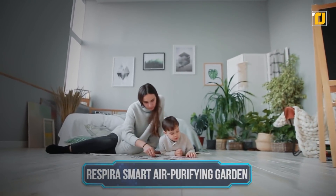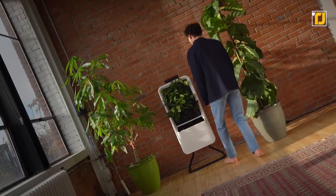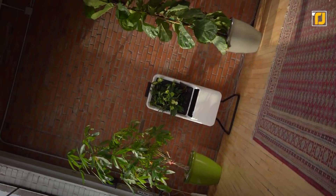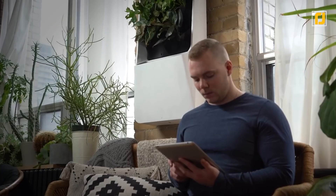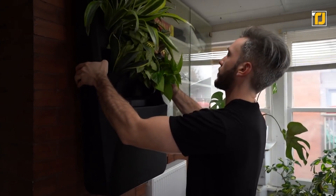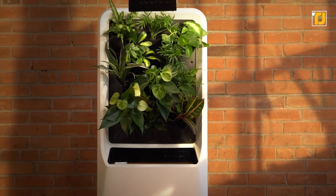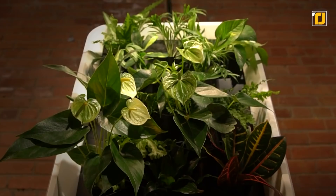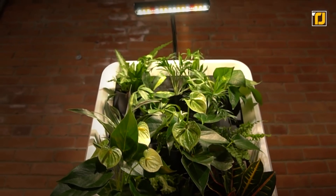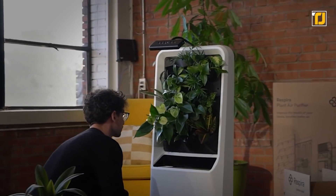Number 1: Respira Smart Air Purifying Garden. If you love to incorporate a bit of nature into your home, this might just be the best way to do it. The Respira uses biofiltration to purify the air, going a few steps beyond standard air purification by adding humidity, evaporative cooling, and a direct connection to nature to help create a healthier environment for your family. Its reusable pre-filter traps dust and large particulate matter, then circulates air through plant roots to remove volatile organic compounds and returns fresh, clean air to your space. It's low maintenance — just water it every 10 to 14 days and add nutrients every six months. You can control it from an app on your phone.